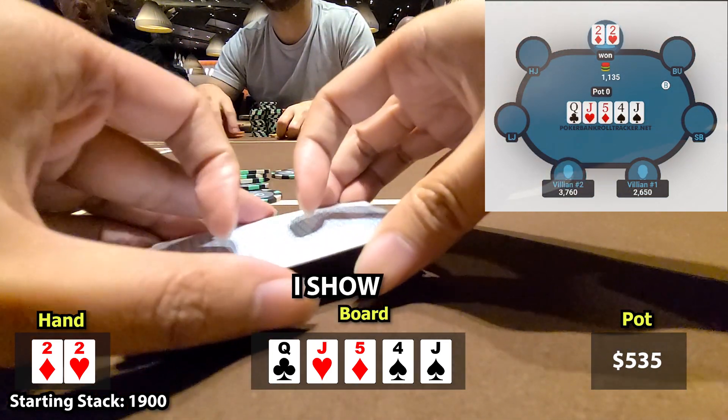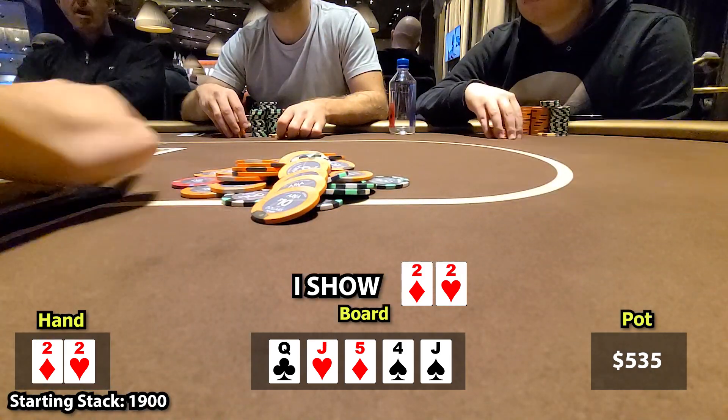I decide it's time to set the tone of this session and show the bluff. I mean, it's good for the game, right?